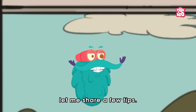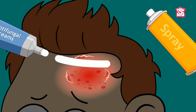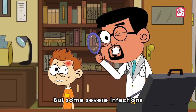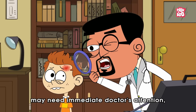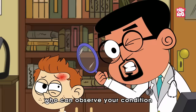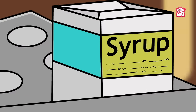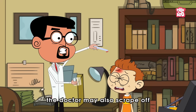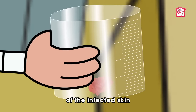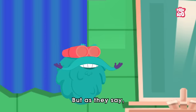Let me share a few tips. In most cases, anti-fungal creams, sprays, or powders may solve a mild infection. But some severe infections may need immediate doctor's attention, who can observe your condition and prescribe medicine in the form of pills or syrup. And if required, the doctor may also scrape off a small sample of the infected skin for further examination.